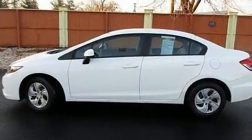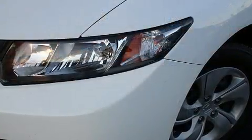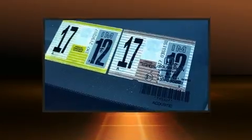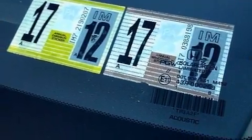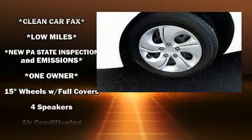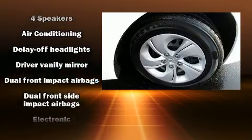Top features include power windows, delay-off headlights, one-touch window functionality, and remote keyless entry. Enjoy your favorite music via the stereo system, which includes a CD player with MP3 capability and four well-positioned speakers.